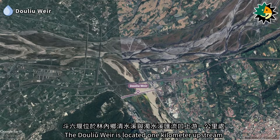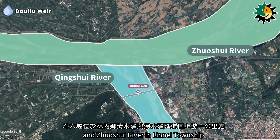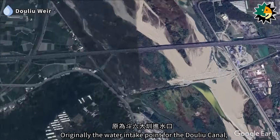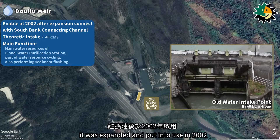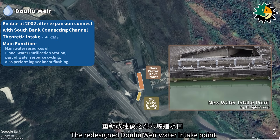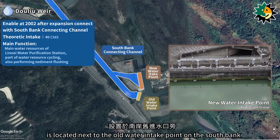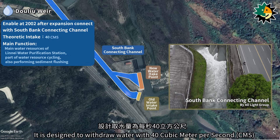The Dolio Weir is located 1 km upstream from the confluence of the Qingxue River and Zhuxue River in Lineai Township. Originally the water intake point for the Dolio Canal, it was expanded and put into use in 2002. The redesigned Dolio Weir water intake point is located next to the old water intake point on the South Bank and connects to the South Bank Connecting Channel of the G.G. Weir. It is designed to withdraw water at 40 cubic meters per second.